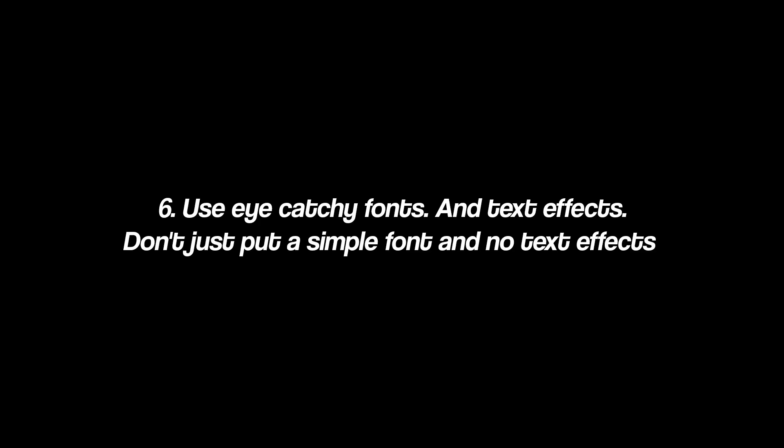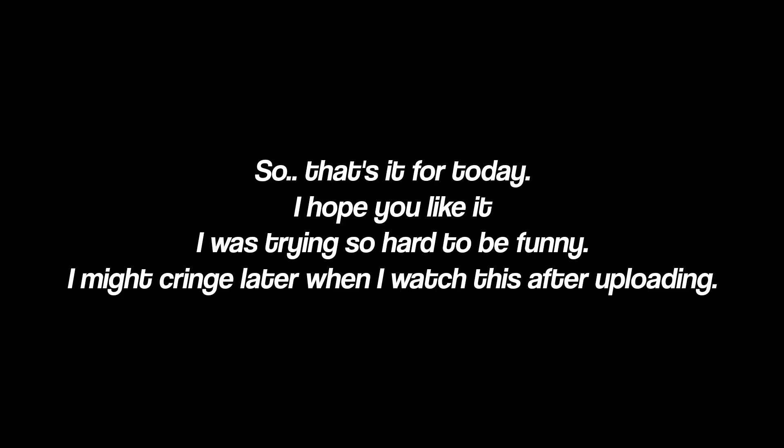Six: use eye-catching fonts and text effects. Don't just put a simple font with no text effects. Seven: use graphs — it will make your edit go smooth like butter. People watch things that are visually appealing, so be creative and use your ideas to make something unique. That way you can shine more, and use your talent to create something different from others.